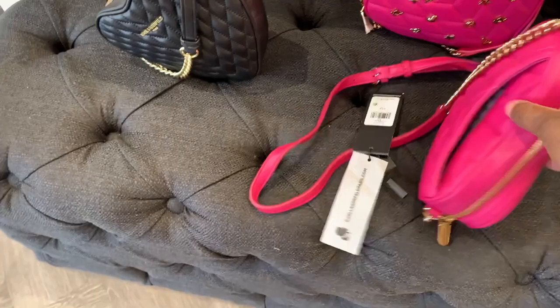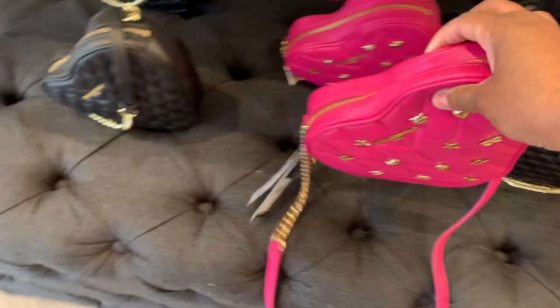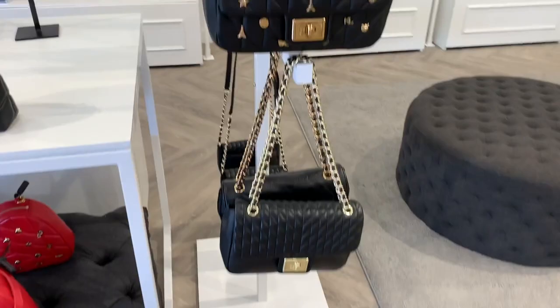Of course they had a heart bag, which has been all the rage this past season. This one had a back pocket. The leather was extremely soft and it's actually a decent size — it would fit a regular iPhone (not the Max Pro), a card case, lip gloss, and things like that.